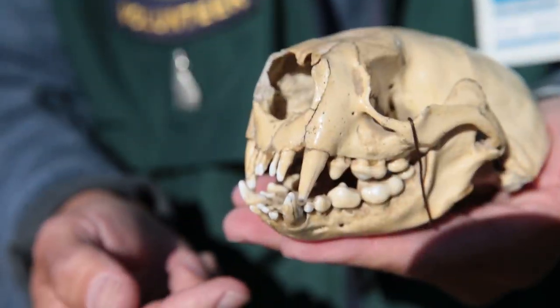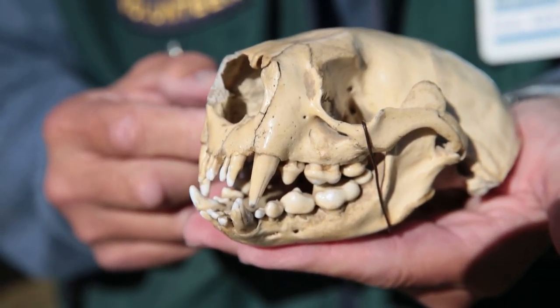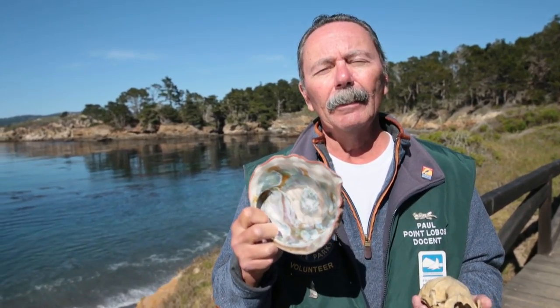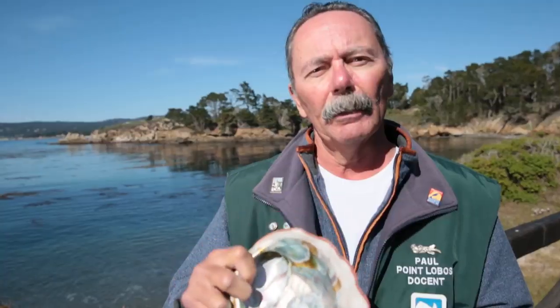They've got great sharp teeth to be able to pry open mussels and clams, crabs, abalone, and urchin. They love the abalone as this is one of their most favorite dishes. They eat it almost like a dinner plate, rotating it and digging the meat out of the shell itself.